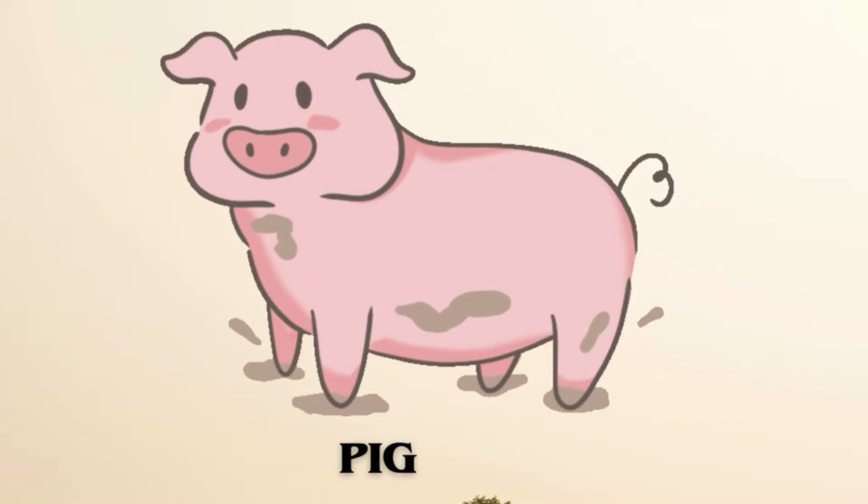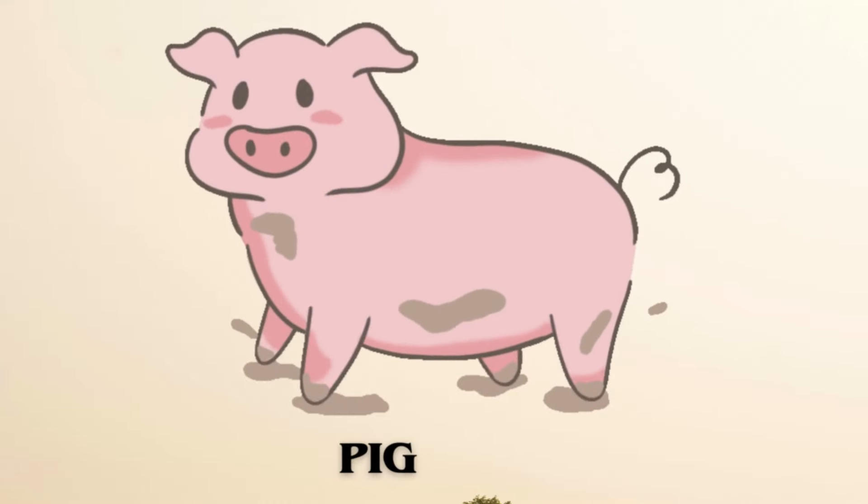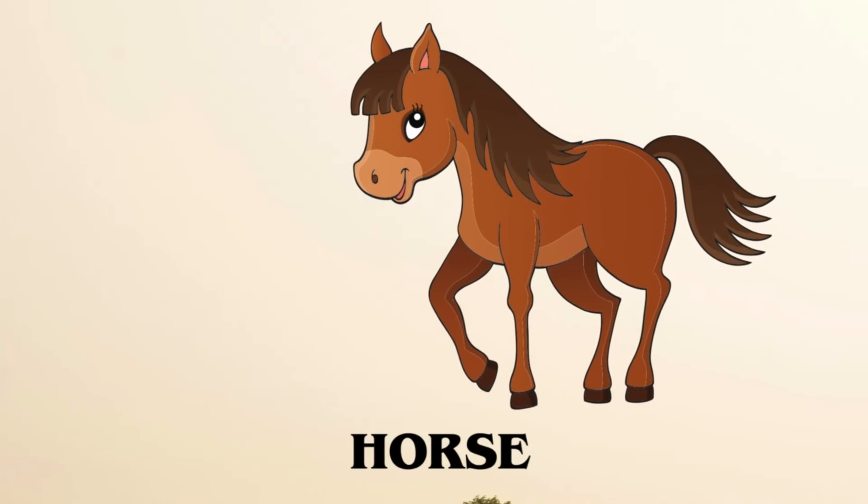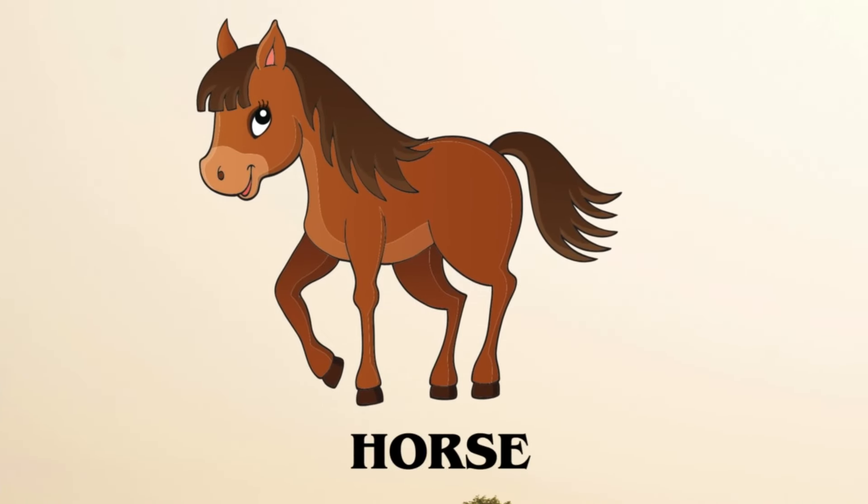Pig. This is the sound of pig. Horse. Here is the sound of horse.